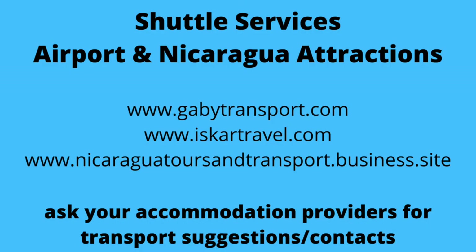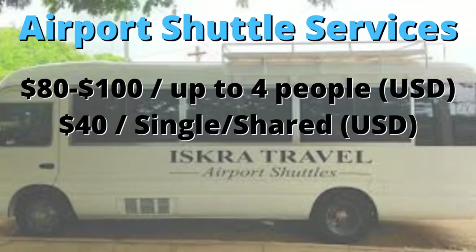The airport shuttle from the airport to San Juan del Sur is about $80 for two people, and could be up to $90 depending on the driver. It's a great stress-free option, especially if it's your first time in Nicaragua and you want to get to your destination — just jump on the shuttle.